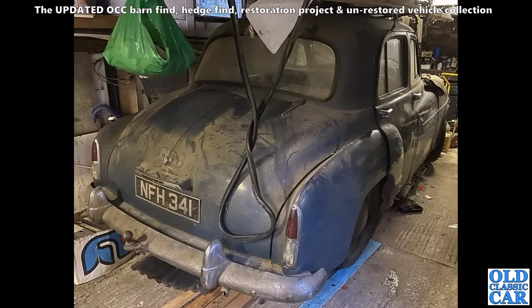Next up, a very covered-over, very dusty Humber Hawk of the 1950s, complete with a towbar bolted to the back bumper. These are nice old cars — I do like these big comfy old cruisers.